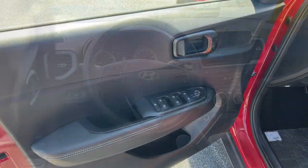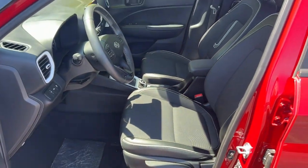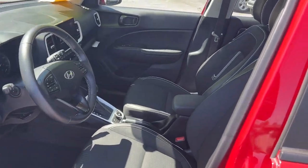Heated mirrors, electronic stability control, aluminum wheels, heated front seat, steering wheel audio controls, and alarm.